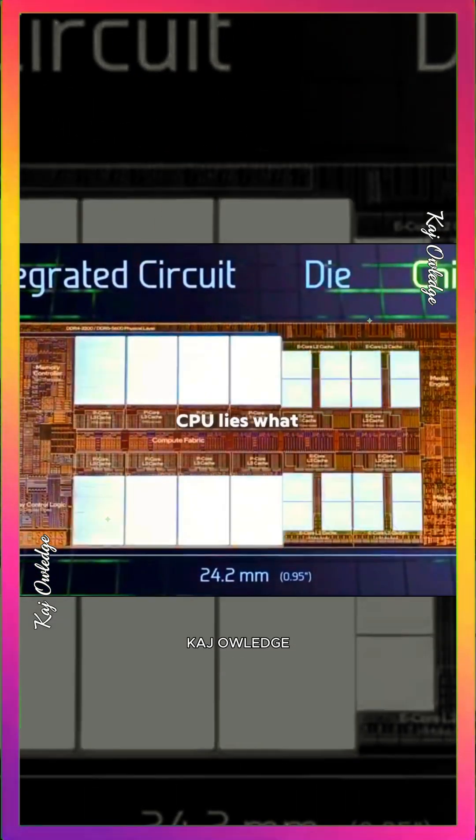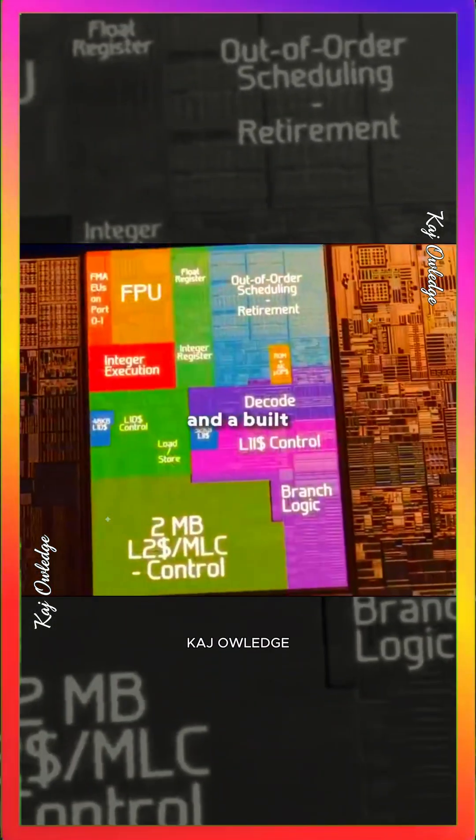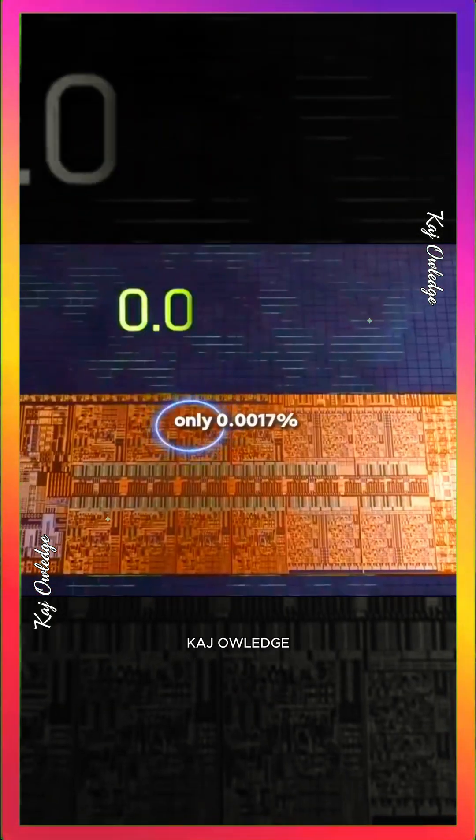Inside a desktop CPU lies what we call a chip — one integrated circuit containing 24 computing cores, a memory controller, and a built-in GPU. If you zoom in on one core you'll see 44,000 transistors, which represent only 0.0017% of the total transistor count.